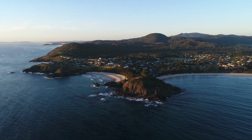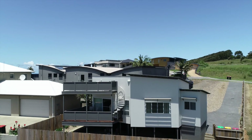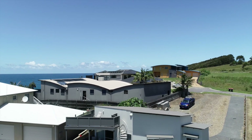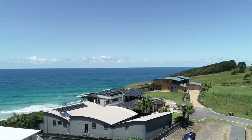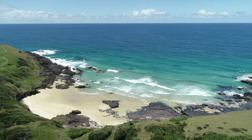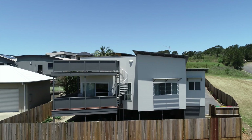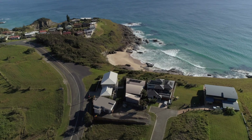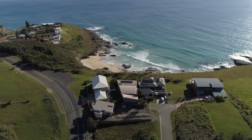On one of the most pristine parts of the mid-north coast of New South Wales, a unique opportunity awaits the astute investor to complete a dual occupancy development within 50 metres of the beach. The first oceanside three-bedroom house has already been completed, and the other, which also offers ocean views, is ready for construction.